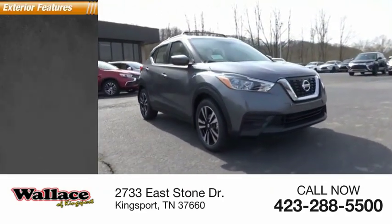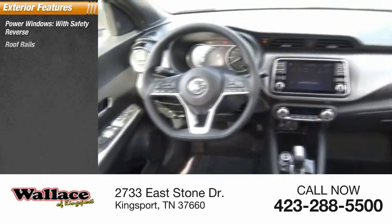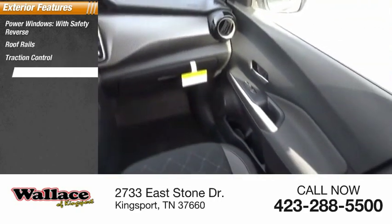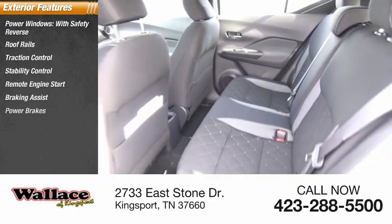Here are some of this vehicle's great options: power windows with safety reverse, roof rails, traction control, stability control, remote engine start, braking assist, and power brakes.